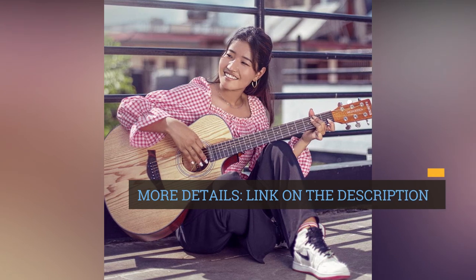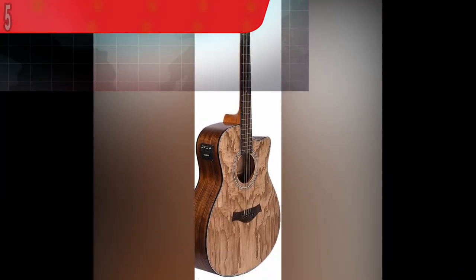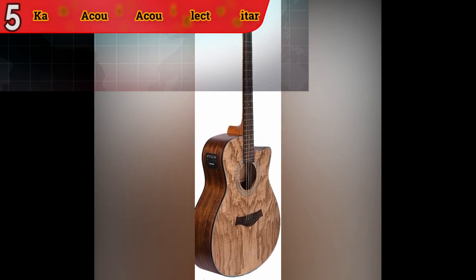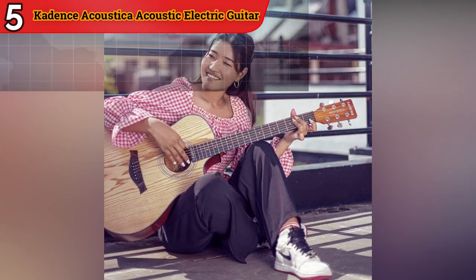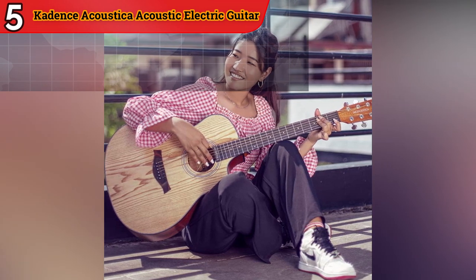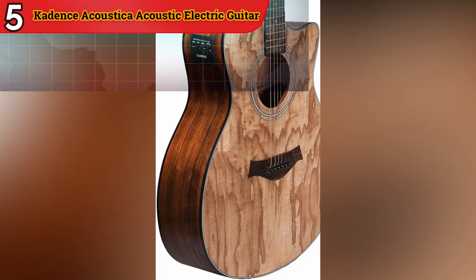Solid Spruce Top: The Solid Spruce Top is a standout feature of this guitar, contributing to its exceptional resonance and projection. Solid tops tend to improve with age, making this guitar a long-lasting investment. Rosewood Fingerboard and Bridge: The use of rosewood for the fingerboard and bridge not only enhances the guitar's visual appeal but also adds tonal richness. Rosewood is known for its warm and balanced sound.